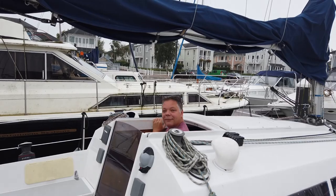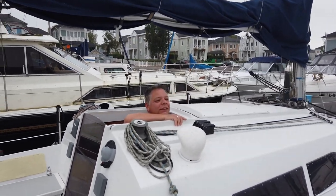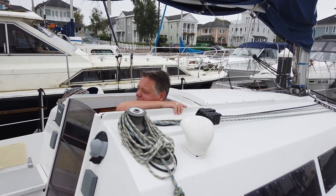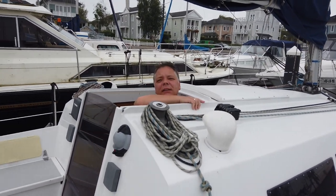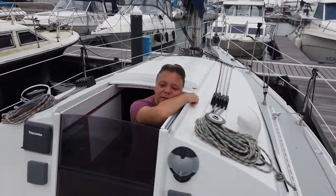There is the skipper. Hi Rob! Doing a tour. I just thought that all the lines go back to the cockpit so we can steer without leaving the cockpit.